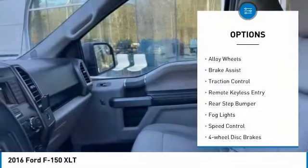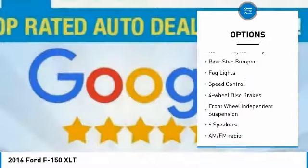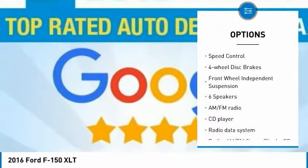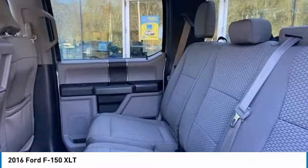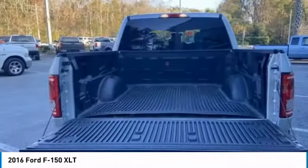Electronic stability control. Alloy wheels. Brake assist. Traction control. Remote keyless entry. Rear step bumper. Fog lights. Speed control. Four-wheel disc brakes. Front-wheel independent suspension.